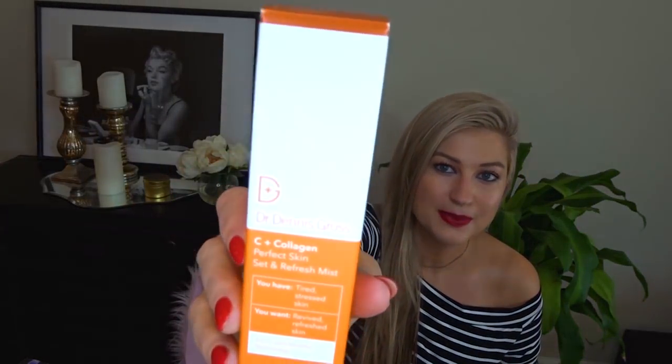I also restocked another mist that I love. This one's by Dr. Dennis Gross — it's vitamin C and collagen, so like the two powerhouses of skincare right now. It's just a really good refreshing mist. You can do it over or under makeup. I like to feel like I'm kind of feeding my skin during the day — it's just got good stuff in it. I always come back to that mist. I'm actually going to do a video on my whole face mist collection because it's a bit much, and I think you guys would enjoy that.